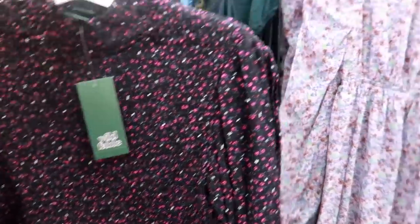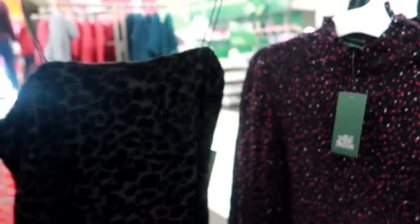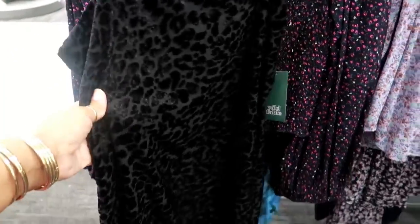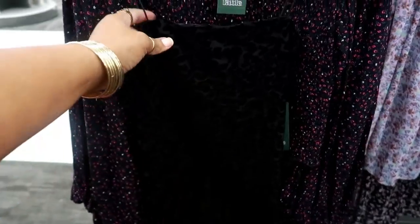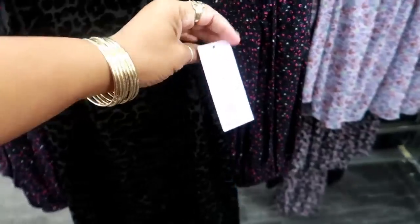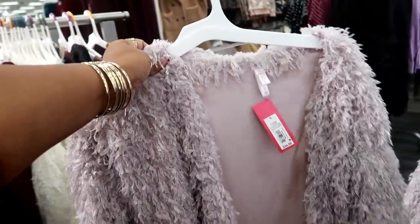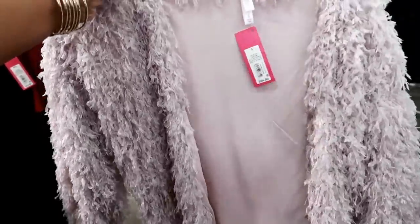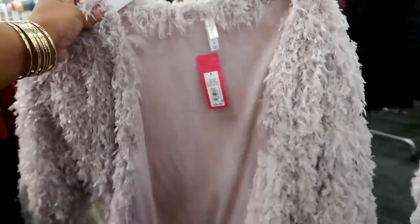Oh look at this — a little cheetah print dress! Definitely your little black dress right here with the little thin straps on it for $20. Look at this jacket by Exhilaration for $34.99 — there's no closure on that one either, but look at the material — that's kind of cool.